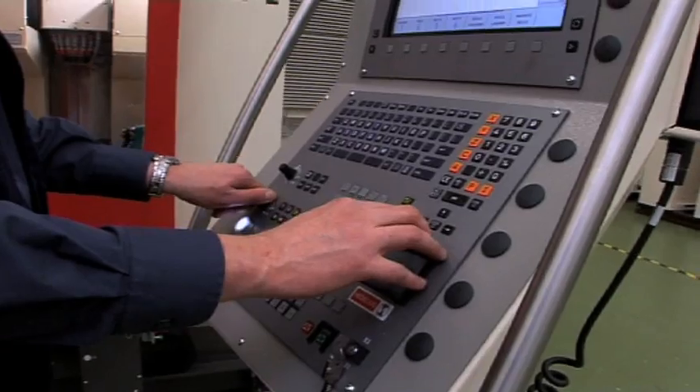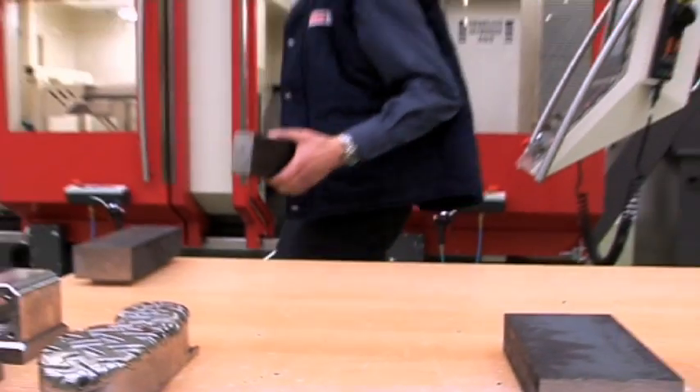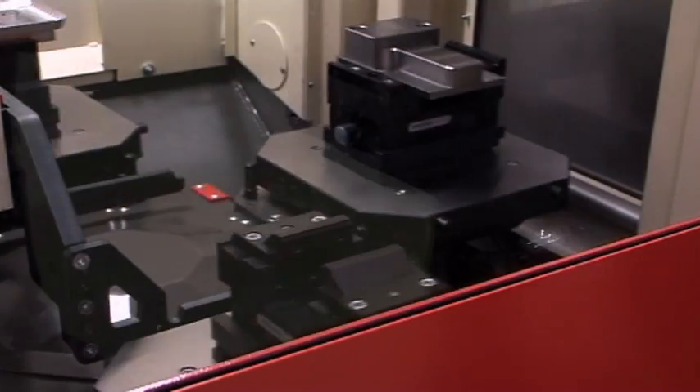The NC programs and fixture offsets are stored in a pallet list table in the machine's control system. This allows automatic production processing for different components on a random basis. This concept saves time, and more than one function can take place — a huge advantage.